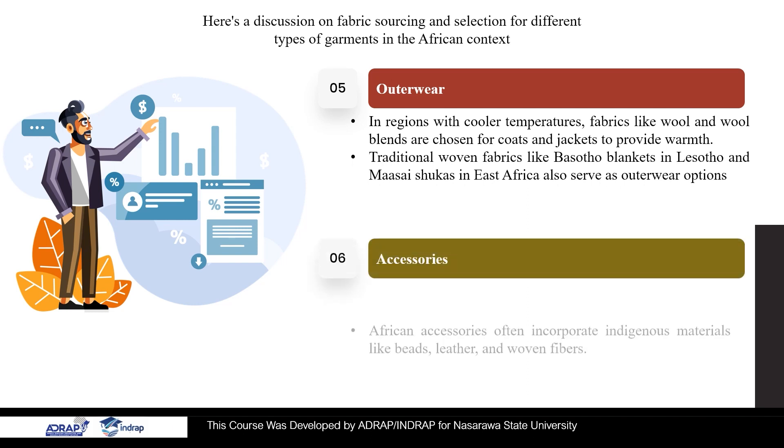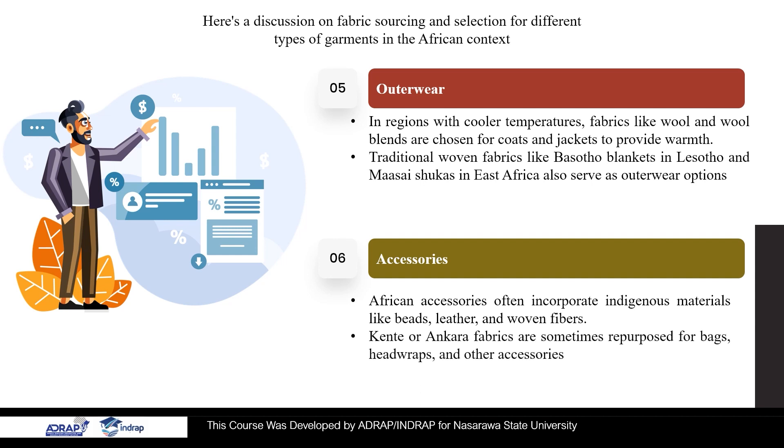6. Accessories. African accessories often incorporate indigenous materials like beads, leather, and woven fibers. Kente or Ankara fabrics are sometimes repurposed for bags, head wraps, and other accessories.